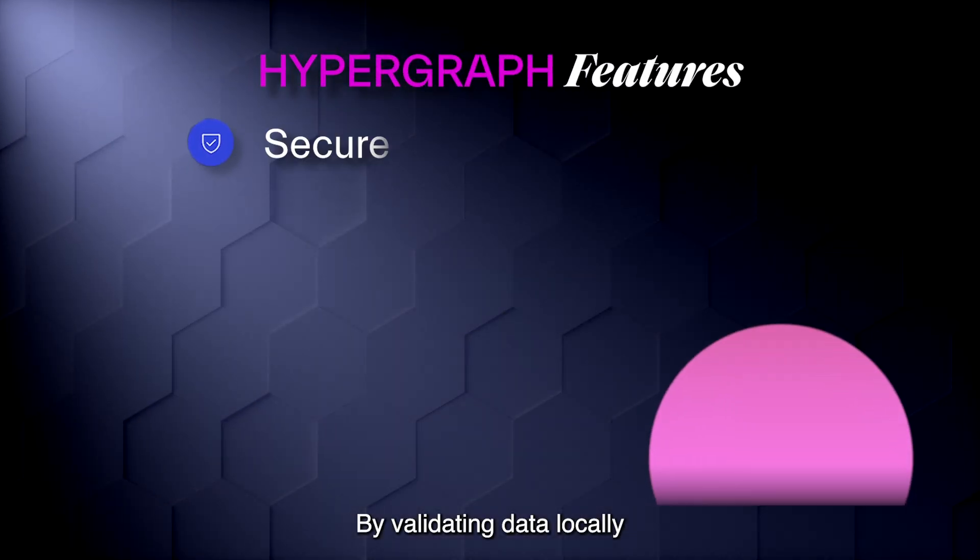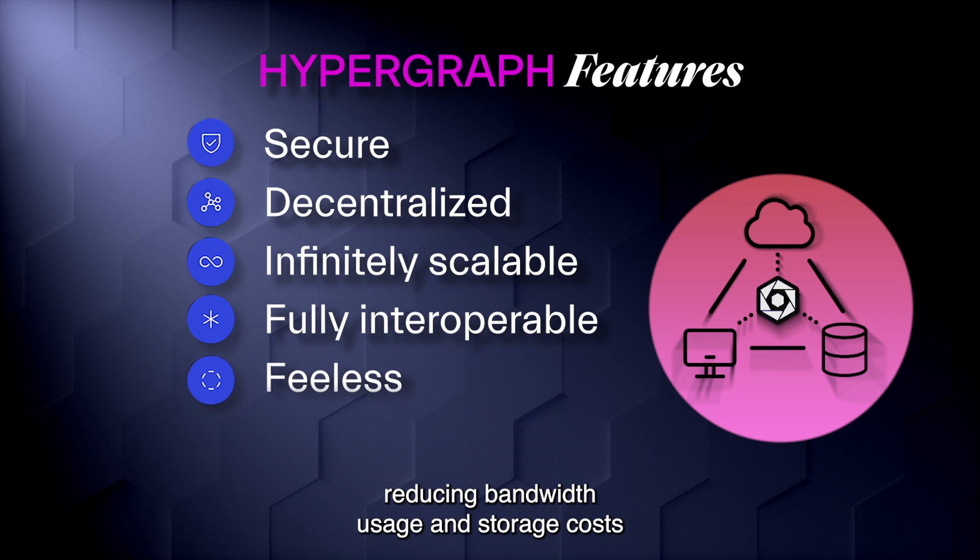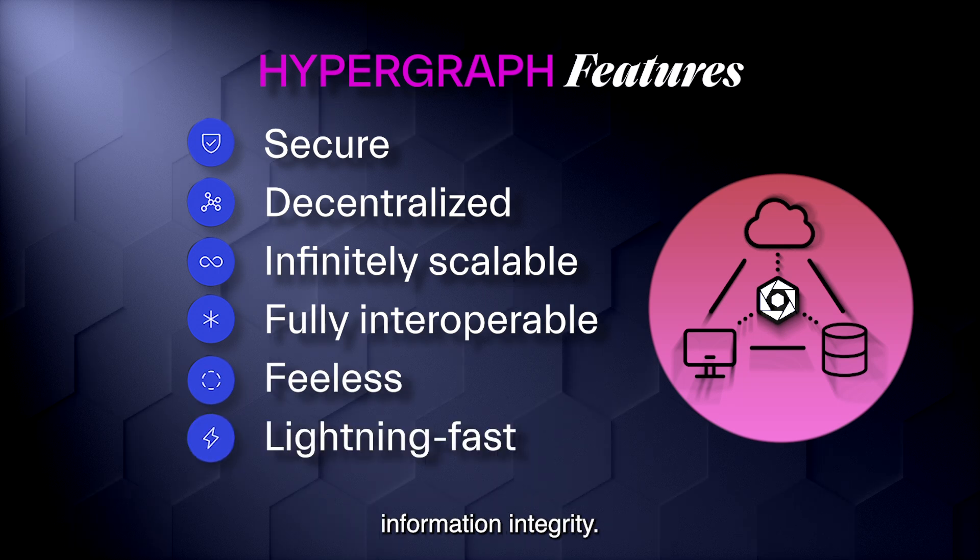By validating data locally, it minimizes cloud dependency, reducing bandwidth usage and storage costs while maintaining uncompromised information integrity.